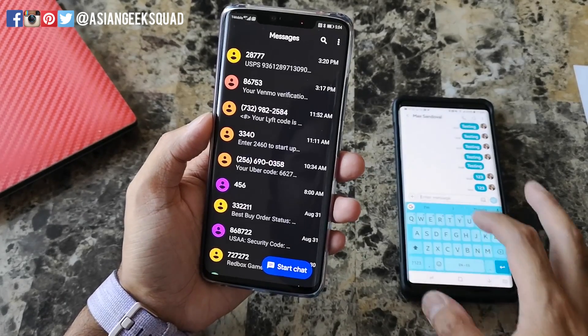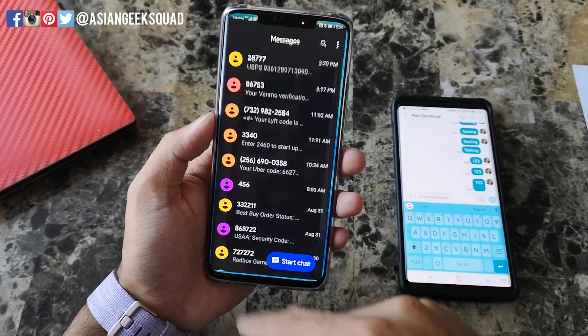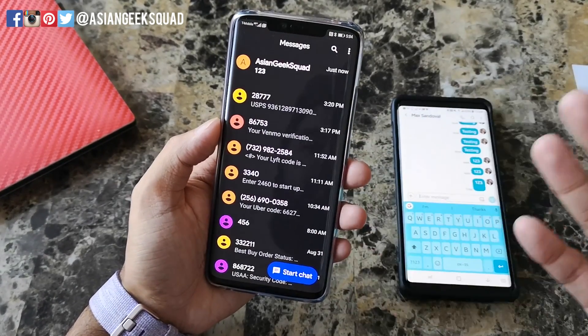So I have another phone here and I'm just going to go ahead and text 123, and as you can see there was no notification, no sound, nothing whatsoever.